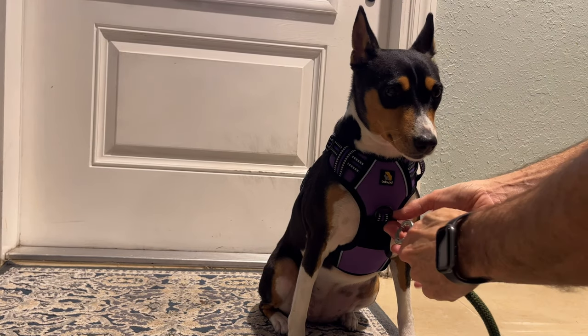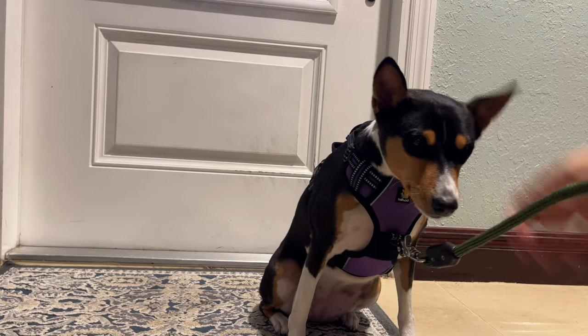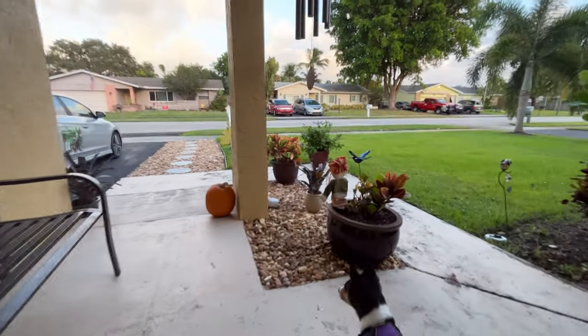Okay, your turn, baby girl. You ready to go for your walk? You ready? All right, let's go.